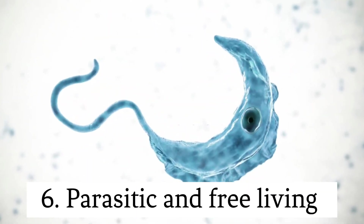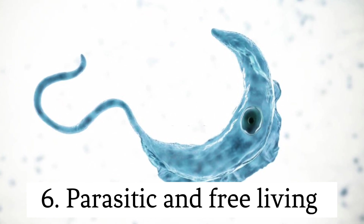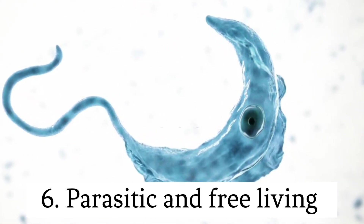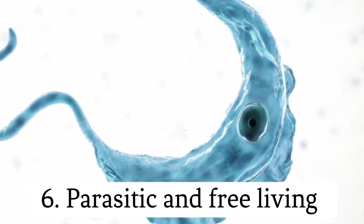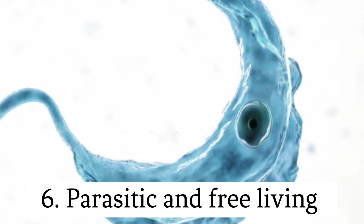Parasitic and free-living. Protozoa exhibit a range of lifestyles. Some protozoa are parasites, living within or on other organisms, while others are free-living and actively seek out food and nutrients on their own.